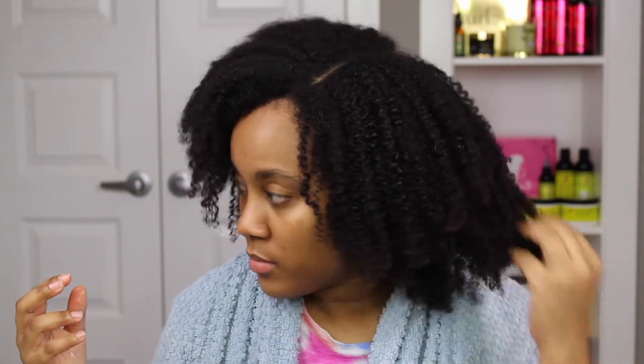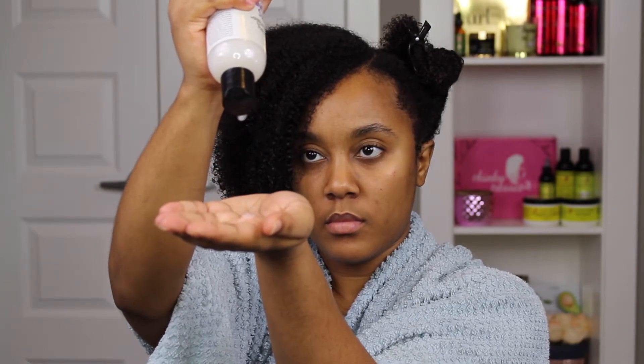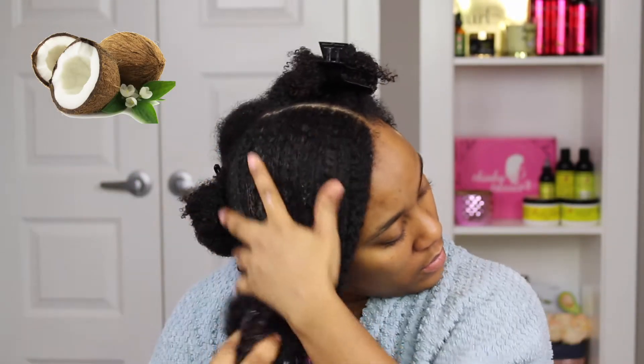Next up is the Nuts Be Gone hair detangler. If you like a very lightweight leave-in, then you'll love this one. It has a very nice coconut scent and it isn't overpowering at all.